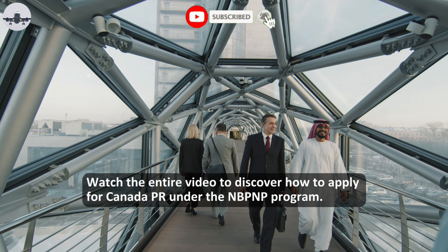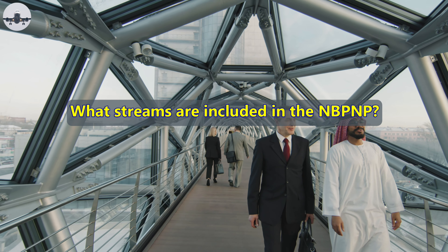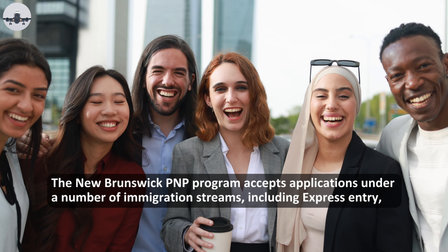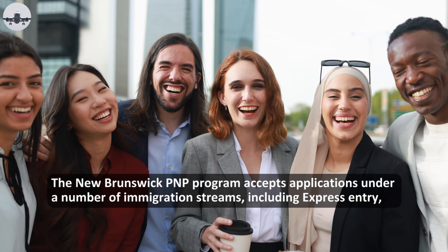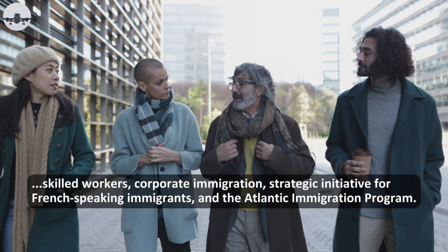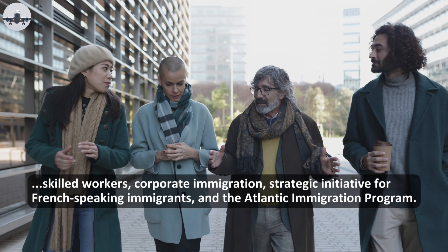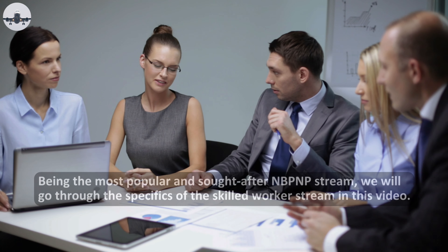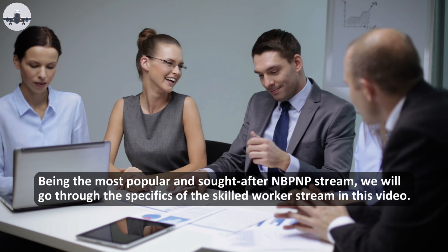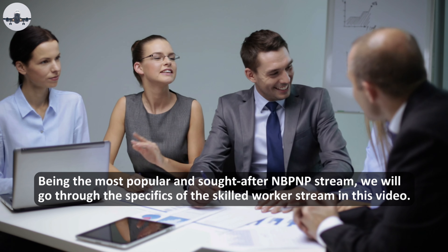What streams are included in the NBPNP? The New Brunswick PNP program accepts applications under a number of immigration streams, including Express Entry, Skilled Workers, Corporate Immigration, Strategic Initiative for French-Speaking Immigrants, and the Atlantic Immigration Program. Being the most popular and sought-after NBPNP stream, we will go through the specifics of the Skilled Worker stream in this video.